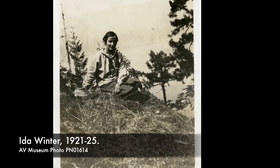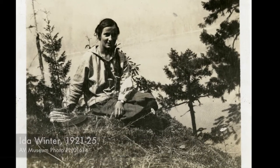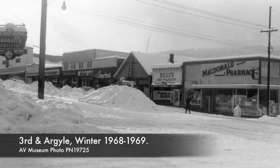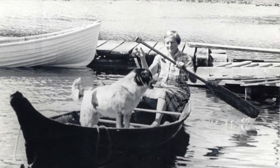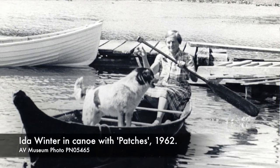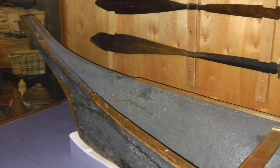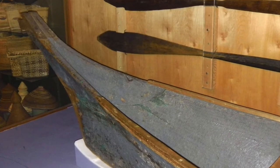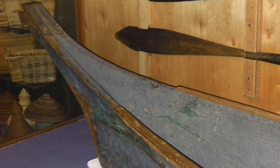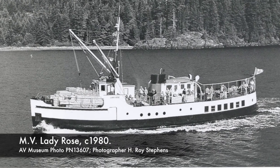Around 1930, they gave the canoe to their cousin, Ida Winter, who also lived at Sprout Lake. Ida used it for over 30 years until it was damaged by heavy snows in the winter of 1968-69. Ida then gave it to the Alberni District Museum and Historical Society. As there was no proper museum at that time, nor space to store the canoe, the Historical Society loaned the canoe to the city's Parks and Rec Commission. Parks and Rec had the canoe repaired by Walter Shaw, who was in Bamfield, so the canoe took a trip to Bamfield on the deck of the Lady Rose.